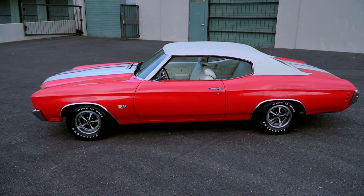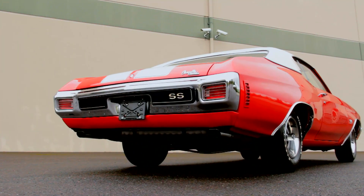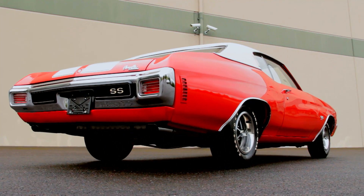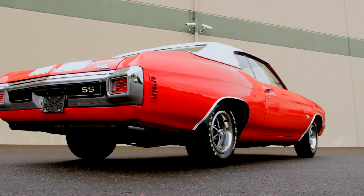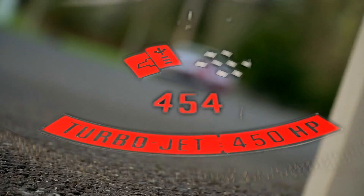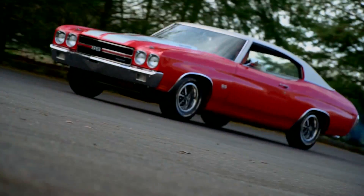I remember seeing cars like this 1970 Chevelle when I was a kid, and knowing even then that cars like it were special. I didn't know anything about the high-compression 454 cubic inch LS6 V8, but I sure felt the rumble when one rolled past.